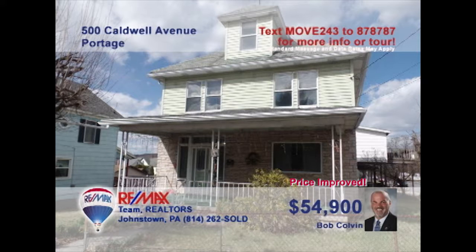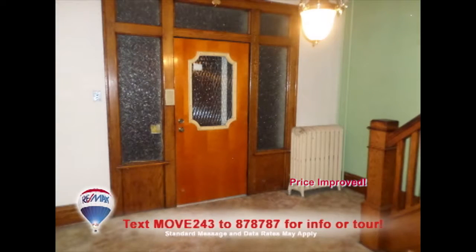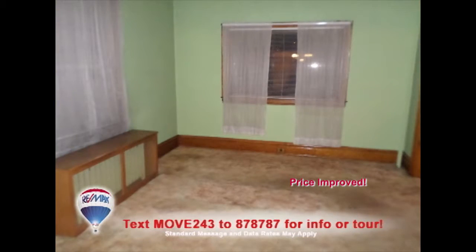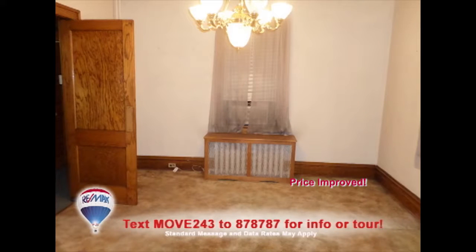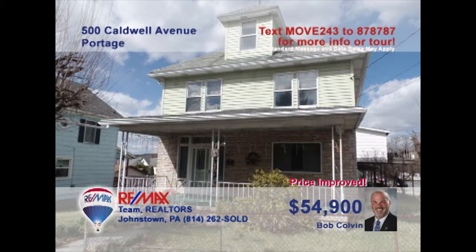Here's a four-bedroom Portage home presented by listing leader Bob Colvin. You'll find an eat-in kitchen with built-in breakfast bar and oak cabinets. The foyer features a classic front door with side lights and open staircase. Entertain friends in the living room and head through the pocket doors into the dining room. And wait till you see the laundry room with built-in cabinets. Contact a Bob Colvin team buyer agent to learn even more.